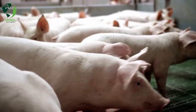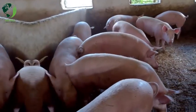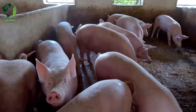Hampshire: Recognized by its black coat with a white belt or band around the front of the body and front legs, Hampshire pigs are known for their lean meat and excellent carcass quality.